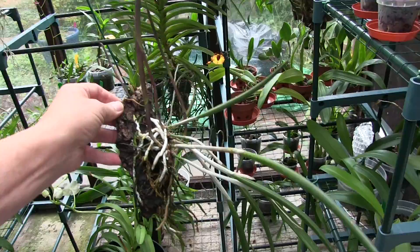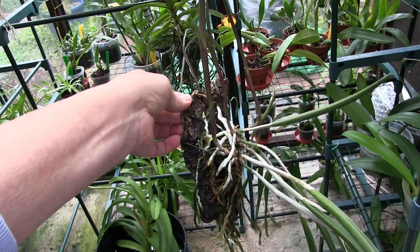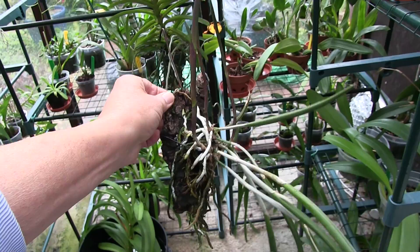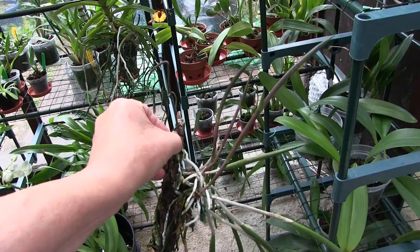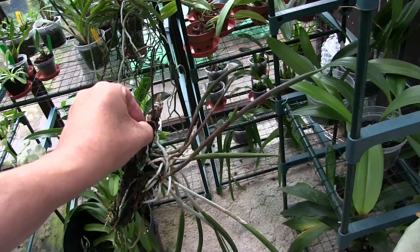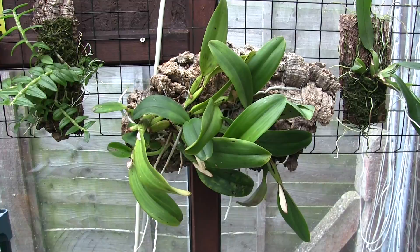My other Brassavola — this is a hybrid, David Sanders — isn't perhaps doing as well as it ought either. It's a non-bloomer. It's got three nice new growths pushing on and is regenerating its root system, because I nearly lost the whole plant earlier in the year when it started to rot. I had to just take off what I could and rescue it. So as a rescue plant it's not doing too bad, but it's never bloomed. We'll see what those three new growths do — leaves haven't opened yet but they're progressing and it is growing a root system.